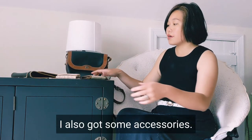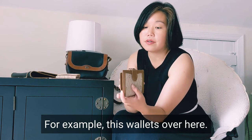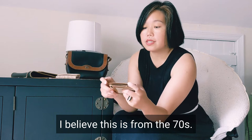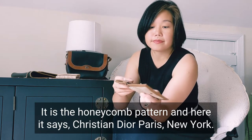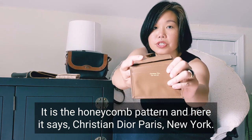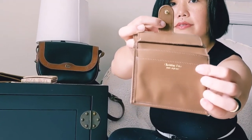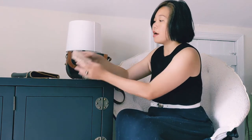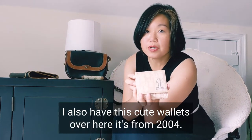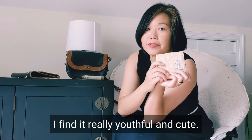I also got some accessories. For example, this wallet over here — I believe this is from the 70s. It has the honeycomb pattern, and here it says Christian Dior Paris, New York. I also have this cute wallet over here — it's from 2004. I find it really useful and cute.